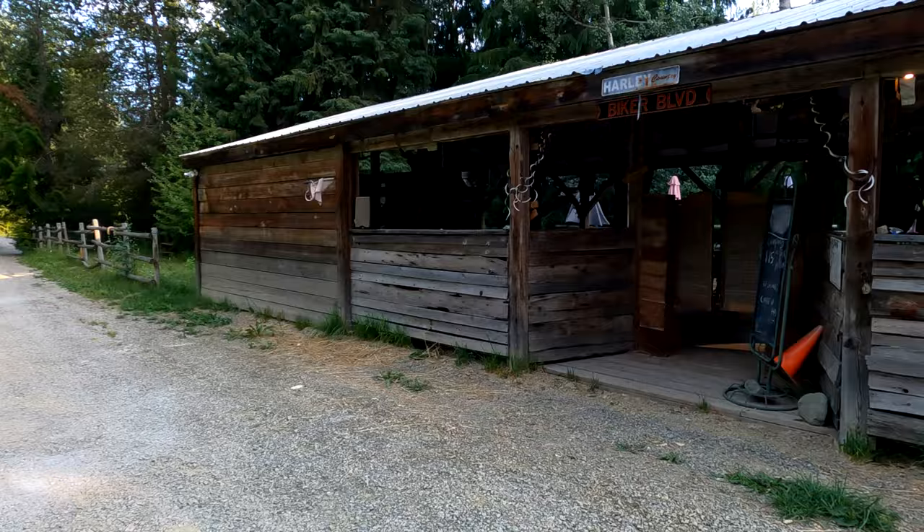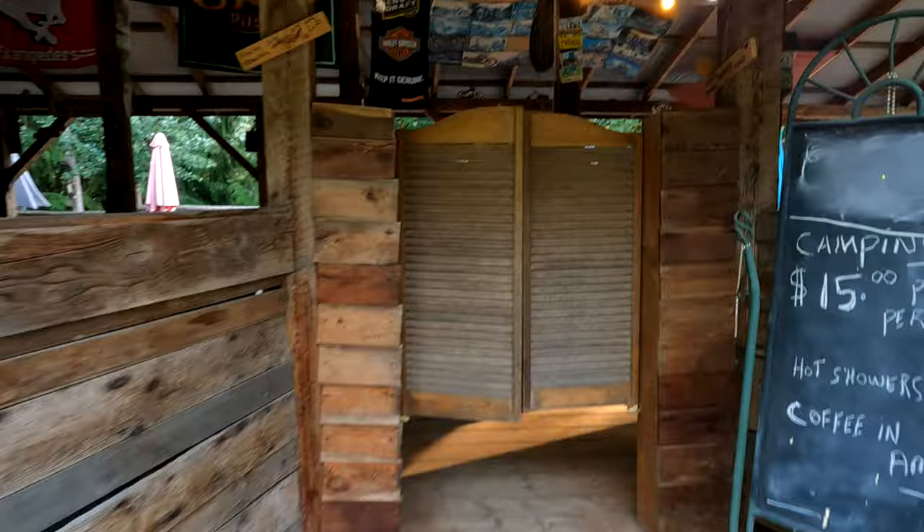Here we are at Ryder's Ranch and we're walking into the Saggy Sack Saloon.